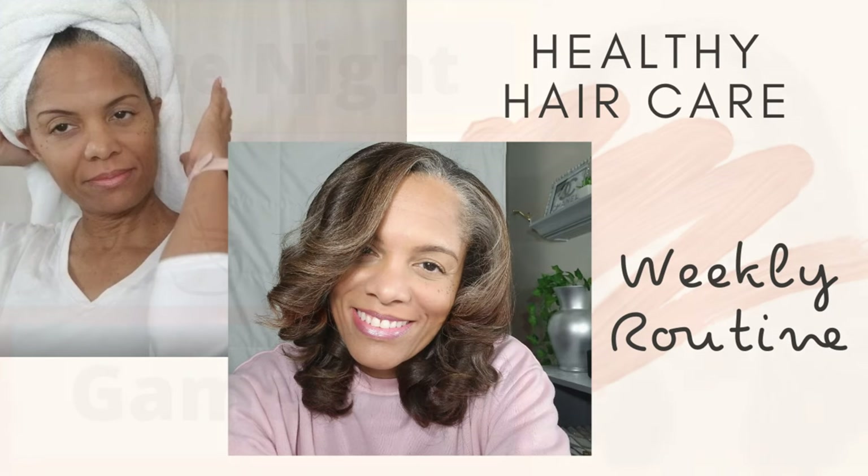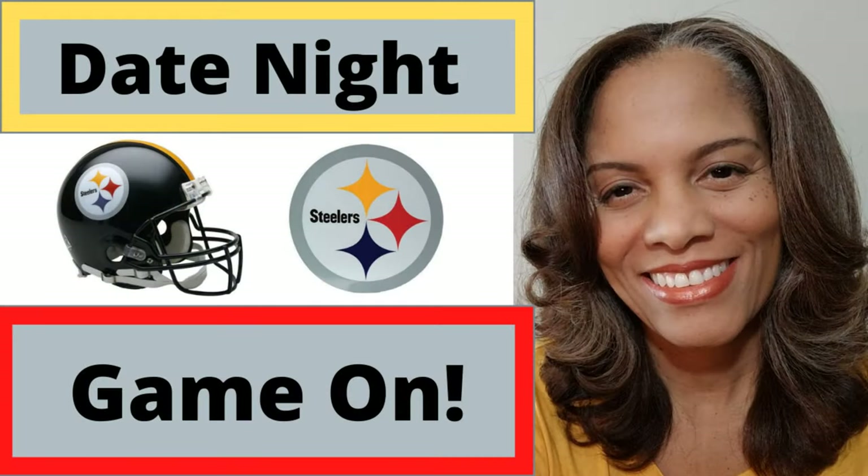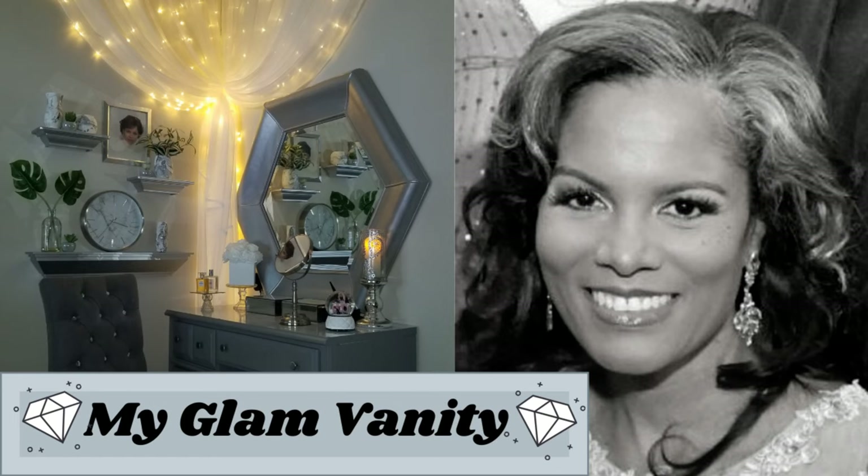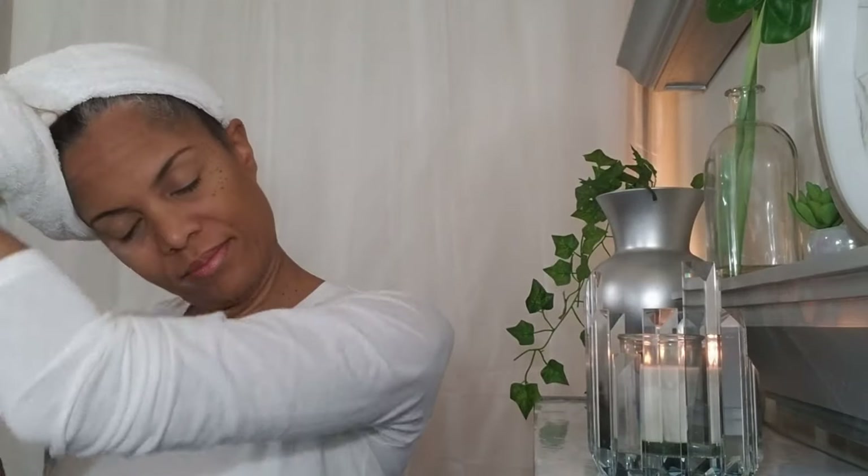I'm doing this video by request because after I posted these videos, I received many compliments on my hair and was asked to share a few tips. So in today's video, I'm happy to share my healthy hair care routine and how I go from this to this on shampoo day.